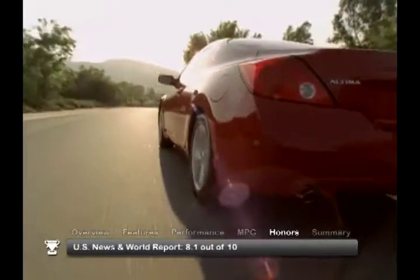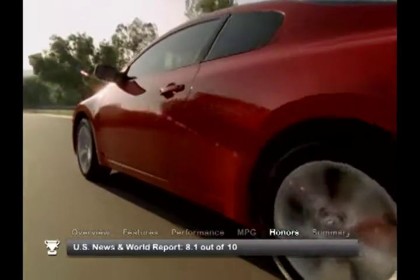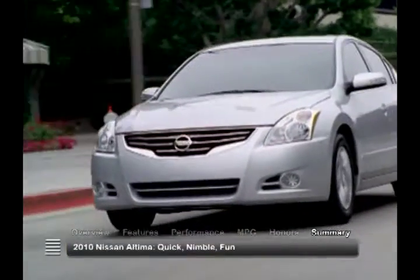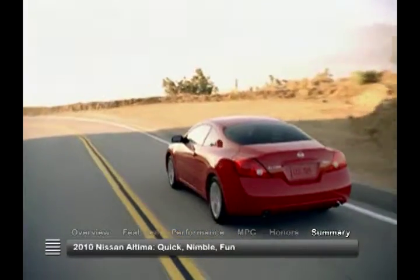The 2010 Nissan Altima received a rating of 8.1 out of 10 from U.S. News and World Report. Packed with features, quick, nimble, and fun to drive, the 2010 Nissan Altima sedan and coupe make the everyday commute a pleasure-filled ride.